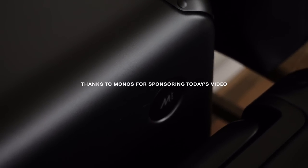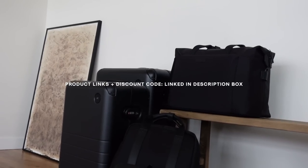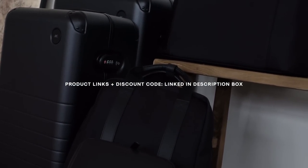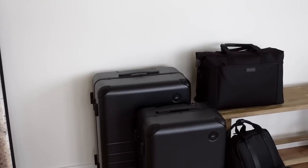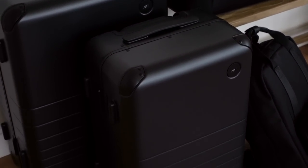Taking a quick break to thank today's sponsor, Monos. If you've been watching me for a while, you know Monos is truly my go-to brand for all things luggage, backpacks, duffel bags — essentially any accessory I need for traveling. I'm going to show you guys some of my favorite pieces from them, and I have a discount code in the description box down below.